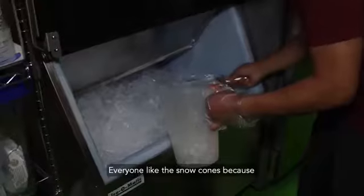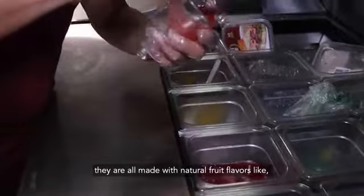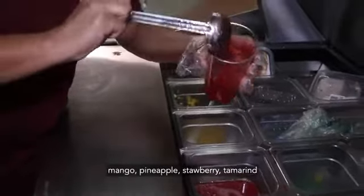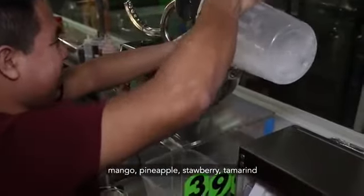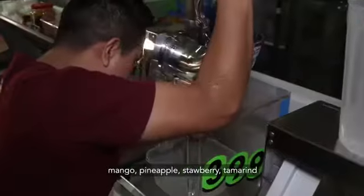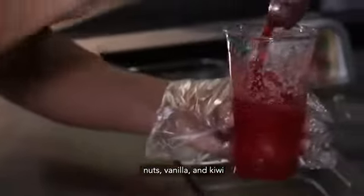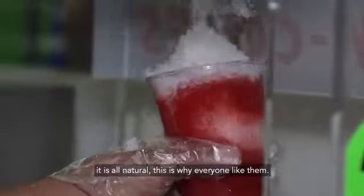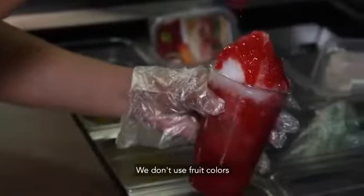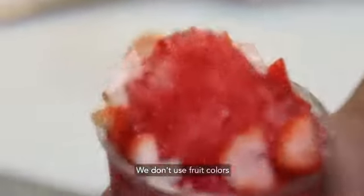The raspas — a lot of people love them because everything is made with natural fruits, like the mango, the piña, the tamarind, the nuez, the vanilla, the kiwi, and everything is natural. That's why a lot of people love them, because they're made with fresh fruit. It's not colorant or anything else.